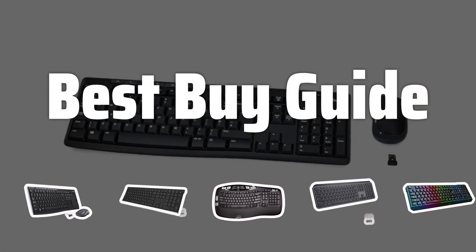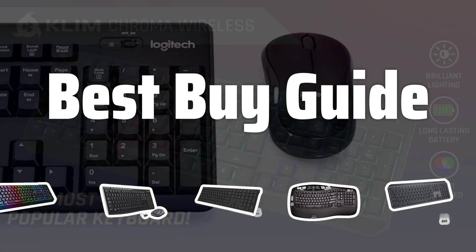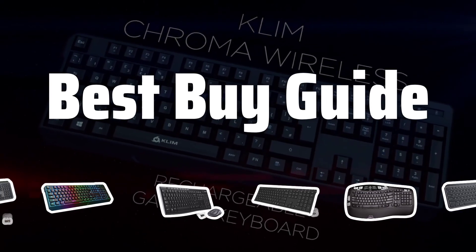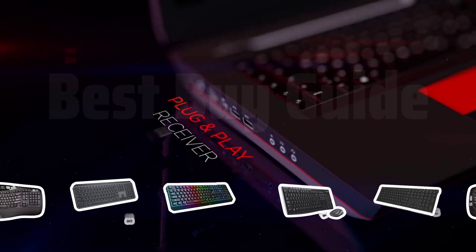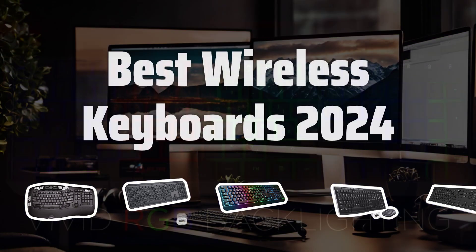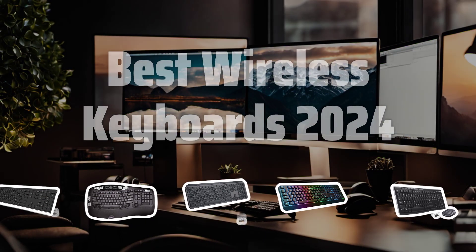Welcome to Best Buy Guide. The best computer keyboards are probably one of the most essential tools for productivity in the tech world. Today, we're diving into the top wireless keyboards of 2024 to help you find the perfect one for your setup. Now let's take a look at the best wireless keyboards of 2024 we've chosen for you.